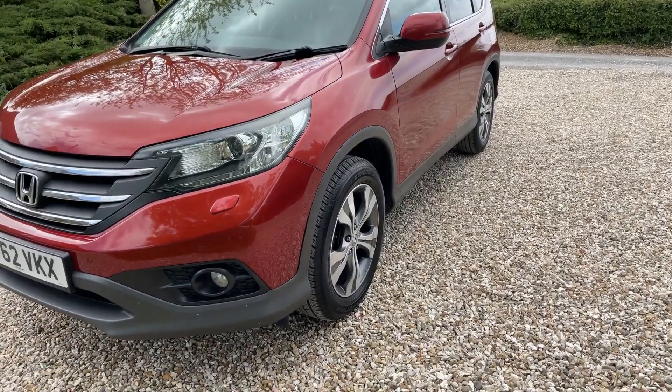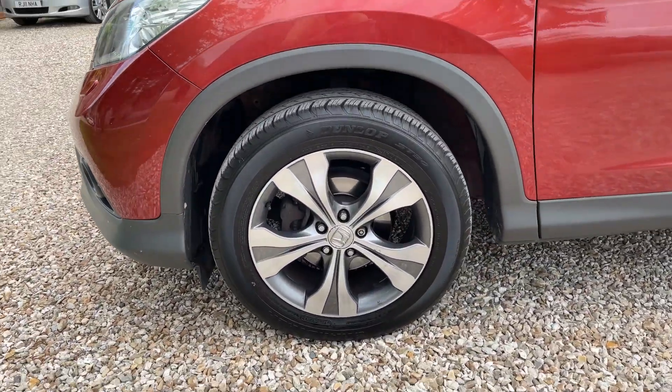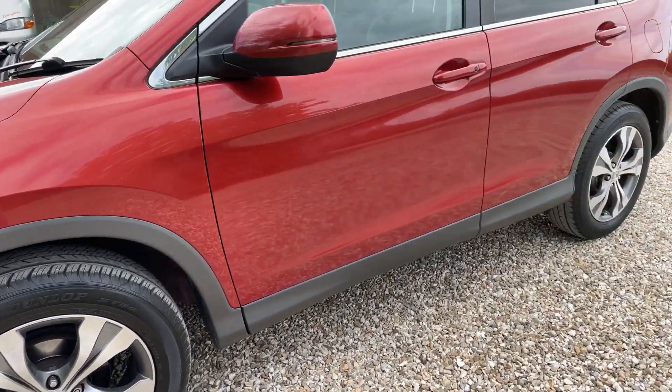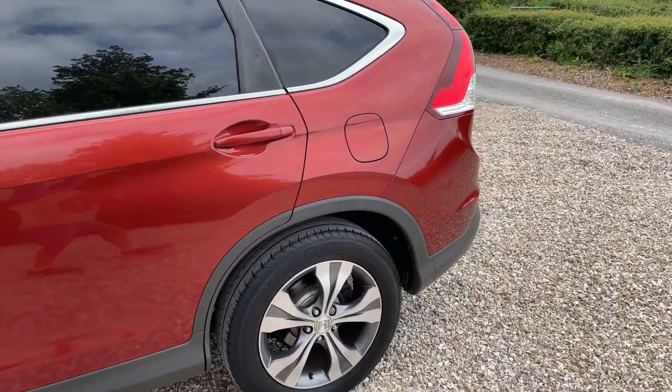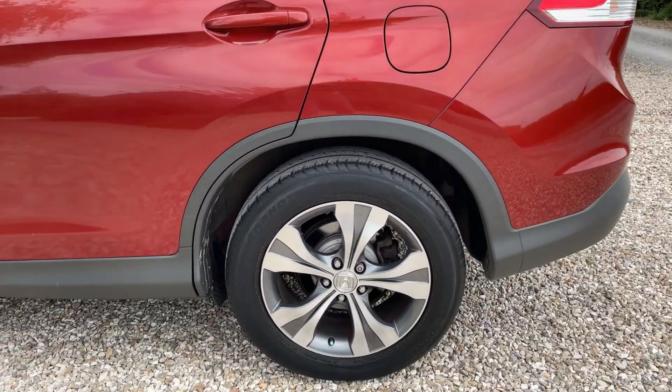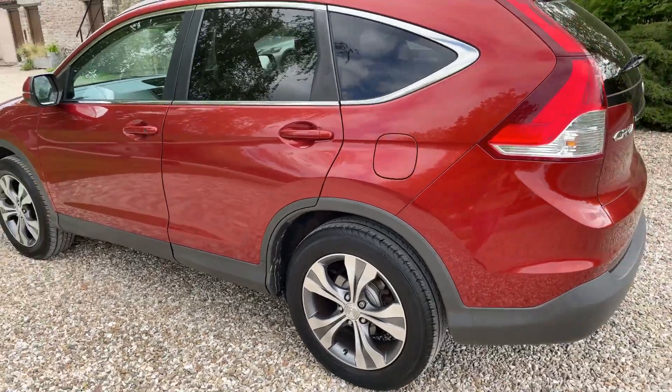On the nearside, the panel work is wonderfully clean. The nearside front alloy is absolutely unblemished. The panel work overall is extraordinarily clean for a 10-year-old car — this being the first of that shape. The nearside rear alloy is again absolutely unmarked.